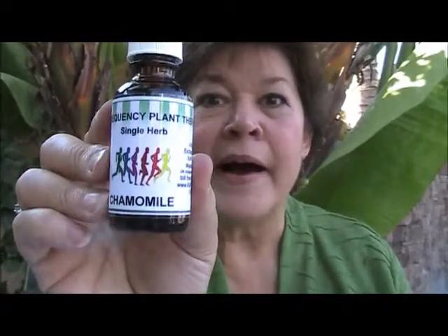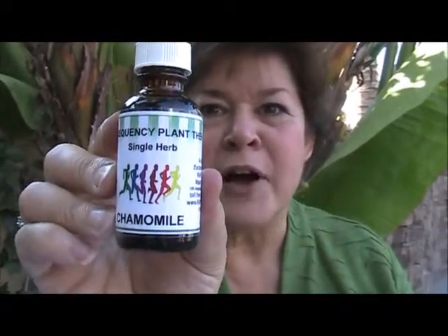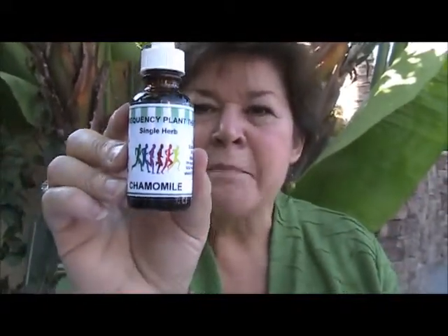How many uses does this have? I don't know, I think it would take all day to talk about each one of them. It is the main herb that repairs damage in the brain. It helps to give the brain a day off or a night off. Sometimes when you just can't fall asleep, chamomile is the herb that you need.